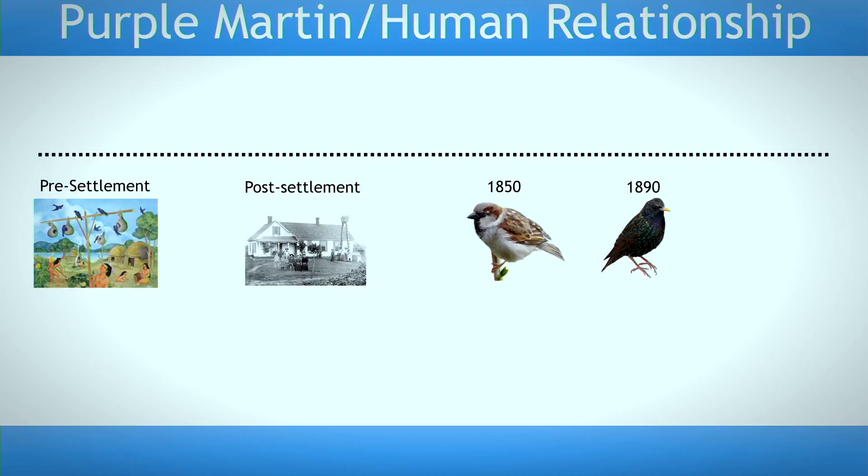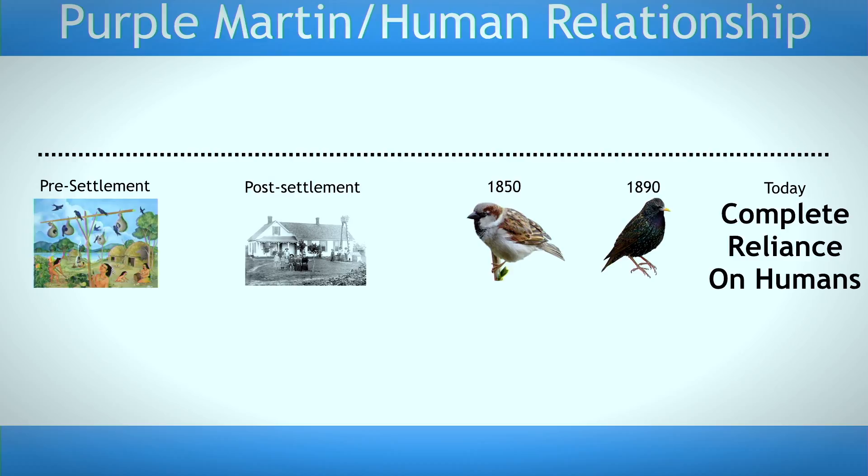The problem for purple martins is that those two invasive species also like to nest in the same cavities that they do, and they're far more tenacious in their efforts to do so. The end result of pressure from those invasive species and habitat loss from deforestation is that today, purple martins are completely reliant on humans for providing nesting sites. They don't nest in nature east of the Rocky Mountains anymore — they're unable to.